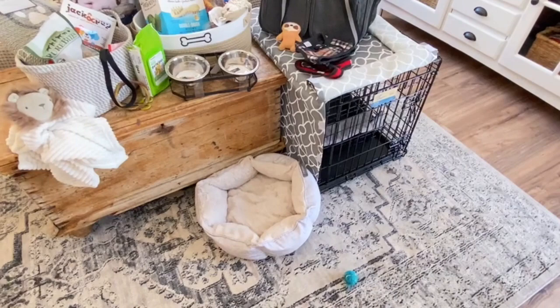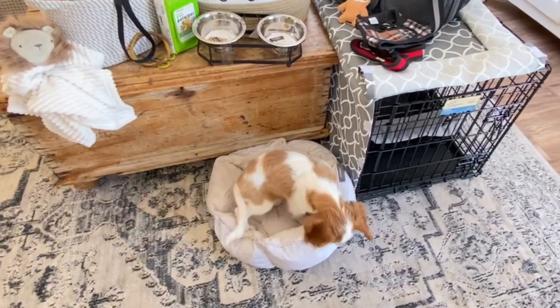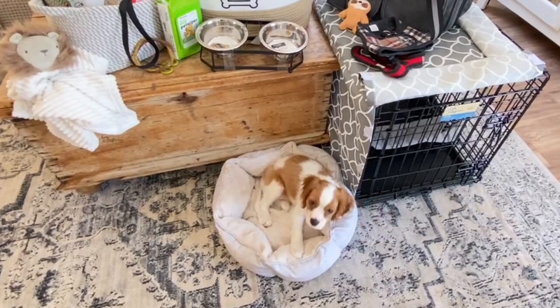Welcome back everyone. Today we are going to be making Sawyer's Puppy Haul. I'm going to be showing you all the essentials you're going to need to bring home your new puppy and some extra things too.